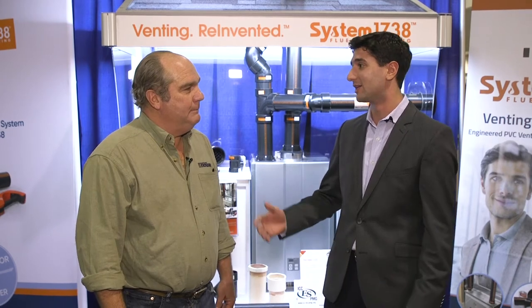Hey everybody, we are at the IPEX booth here at AHR in Orlando, Florida. We've got Richard Tatoui, a very experienced HVAC and plumbing contractor who knows his stuff. Hey Richard, how are you? Great to be here. So today we're gonna be talking about flue gas venting. Why do you think it's such a hot topic?